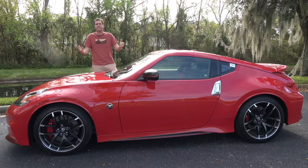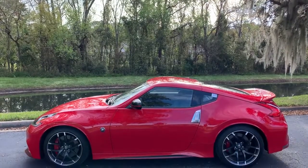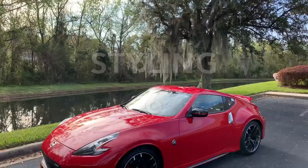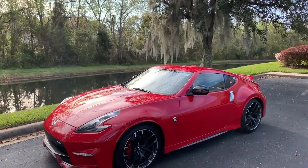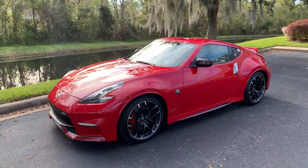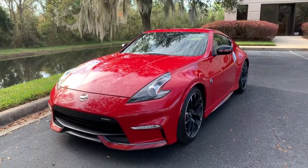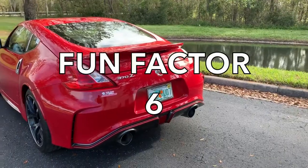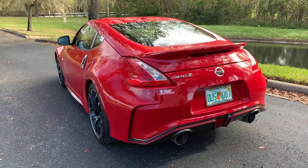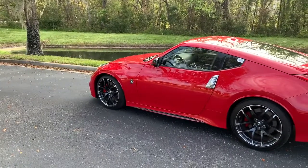Now it's time to give the Nismo Z a Doug score. Starting with the weekend categories: styling — the 370Z Nismo looks nice enough and gets a 6 out of 10. Acceleration — does 0 to 60 in 5.1 seconds and gets a 5 out of 10. Handling — it's a short rear-wheel drive car that feels sharp and gets a 7 out of 10. Fun factor — only okay, dulled by the automatic transmission in my test car, gets a 6 out of 10. Cool factor — not as high as rivals, it's been out for ages and nobody is exactly thrilled by it anymore, gets a 6 out of 10, for a total weekend score of 30 out of 50.